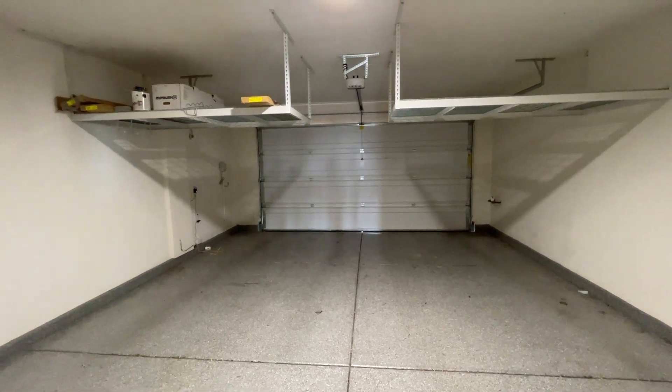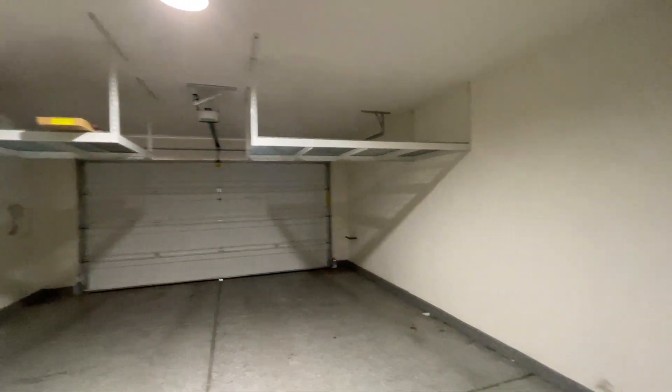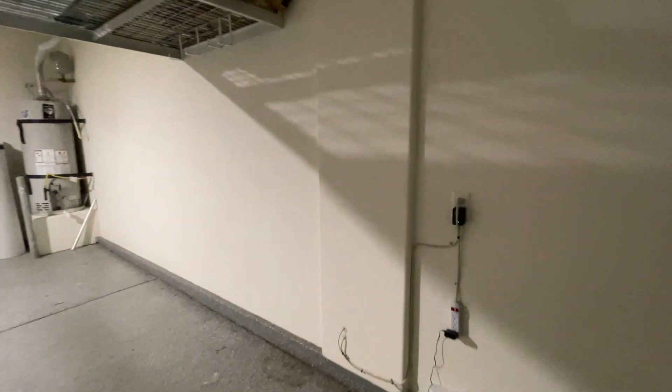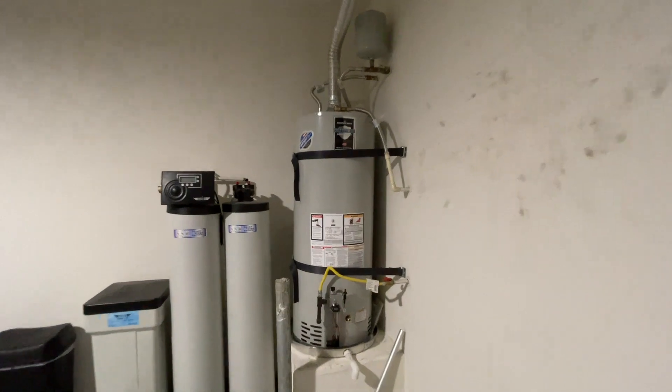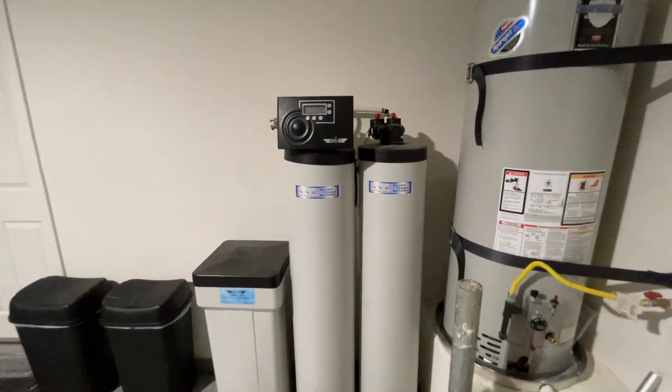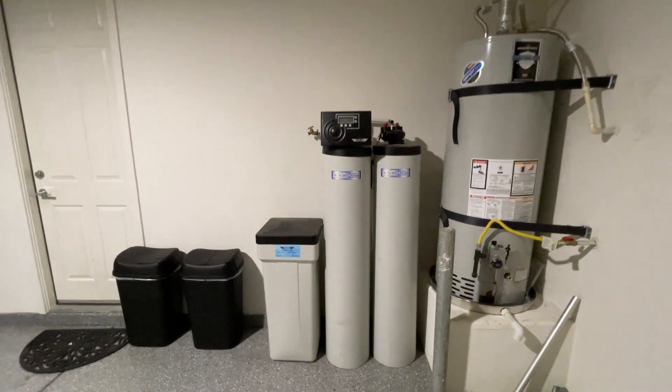Let's check out the garage. We've got plenty of storage room up top, which is great, plus an epoxy garage floor — another upgrade. It's a two-bay garage with room on one side for storage. I love how they put storage units up overhead, which really helps a lot. The water heater is still the original and looks in great condition. There's also a whole-house water softener system — a large one — and the salt reservoir needs to be refilled.